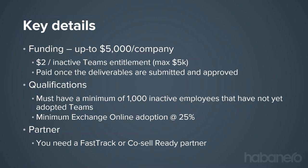The last piece of the qualification is you need to be working with a FastTrack or CoSell Ready partner. FastTrack is a Microsoft program that's been in place for a number of years for helping organizations adopt Office 365. A number of partners — Habanero included — are identified and certified as FastTrack Ready partners. We are actually required to help you request the funding and guide you through the process.